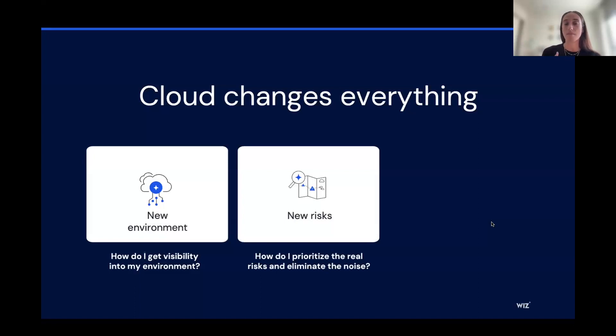The next change is that risks in the cloud are more complex now. When we look at removing critical risks, we don't just look at vulnerabilities. In the cloud, we really want to take into account other types of risks unique to the cloud — cloud resource misconfigurations, identities, lateral movement. An attack path in the cloud is a combination of all of those. We want to understand how an attacker can exploit a vulnerability, move laterally in the environment, and reach sensitive data. It becomes challenging for organizations to prioritize the real risks and eliminate the noise because they need all that context to effectively and proactively remove those risks.